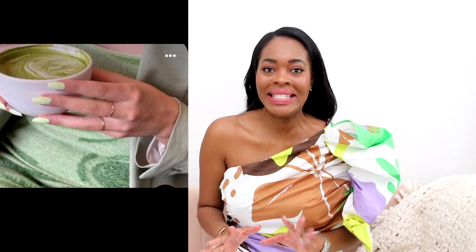Next up is matcha green nails, and this is coming off of matcha green tea. I just don't know how it became a summer nail trend but it did. There's a wide range of greens that I've seen while doing my research on what's trending, but the matcha green is the one that stands out the most.